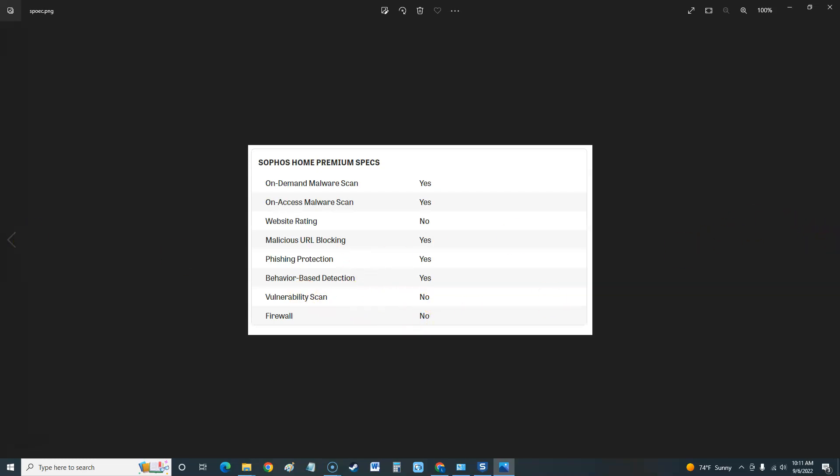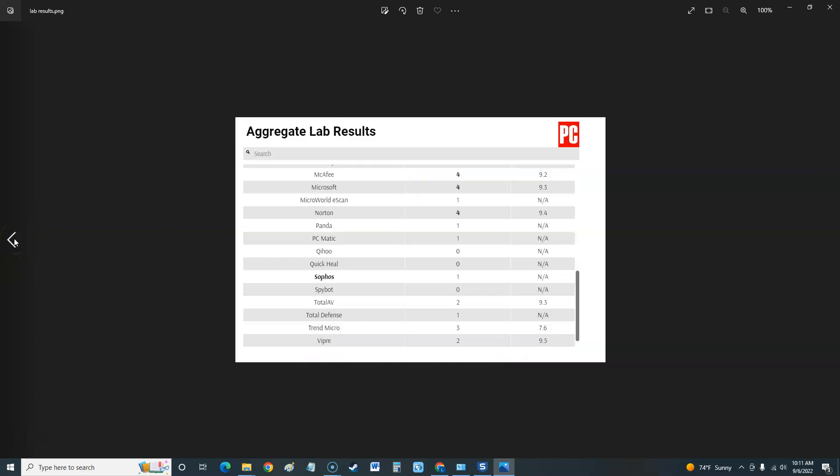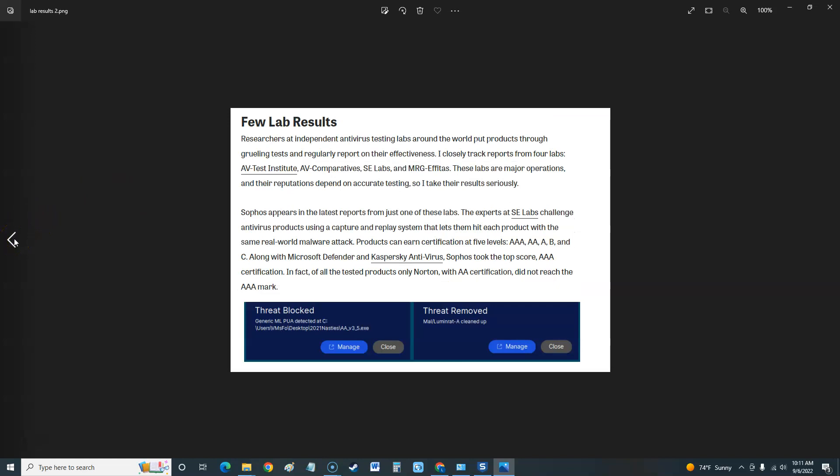Let's take a look at the lab results from PC Magazine. They got a score of one here, which is very low compared to other products, and they couldn't test it on their second tester. We'll look at a custom hands-on test as well. So it got a one and then couldn't be tested on the second lab — that's why it has few lab results.